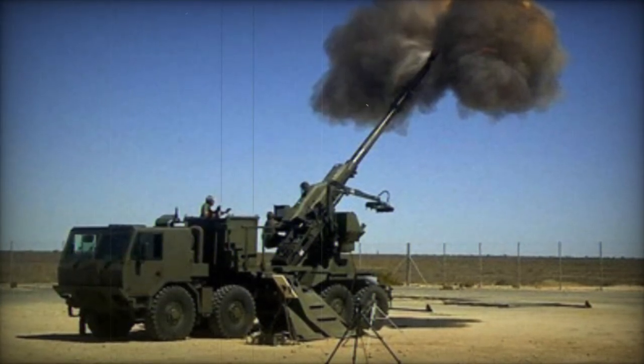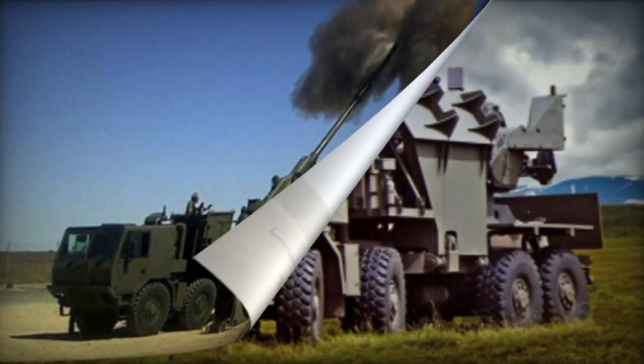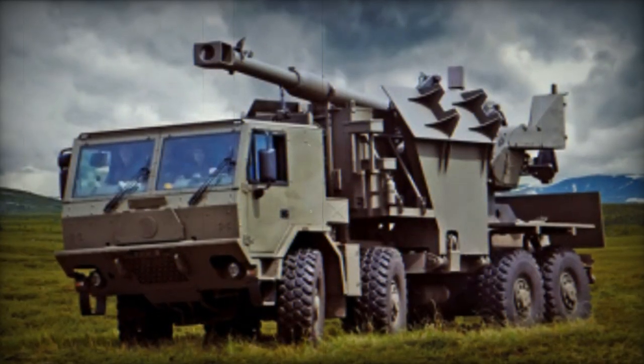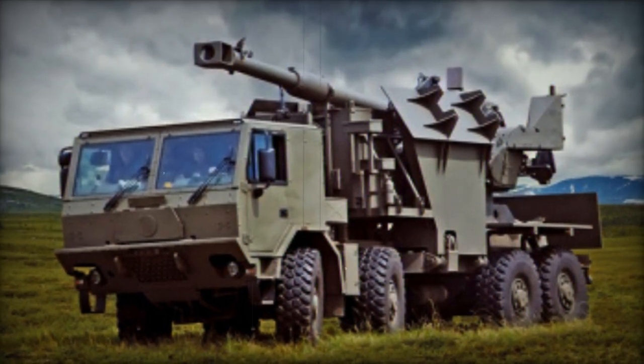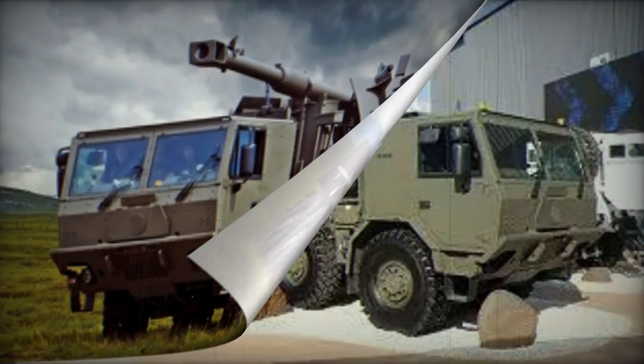The development of this artillery system has been finalized; nonetheless, there have been no confirmed sales. Initially named the Condor, the T-5 was armed with a 155mm L-45 gun.